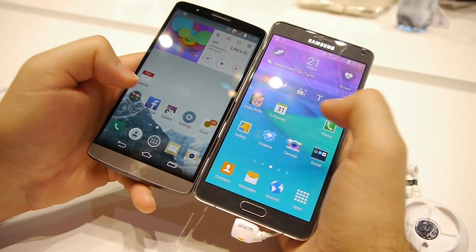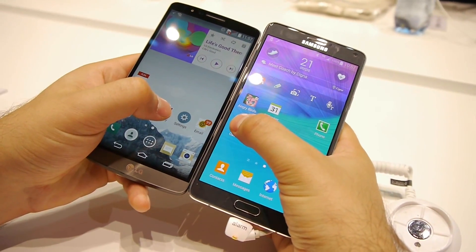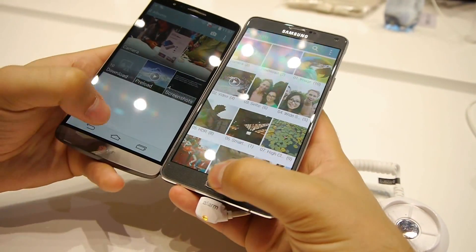And one more app before we wrap it up. 3, 2, 1. The G3 appeared to be slightly faster than the Galaxy Note 4.